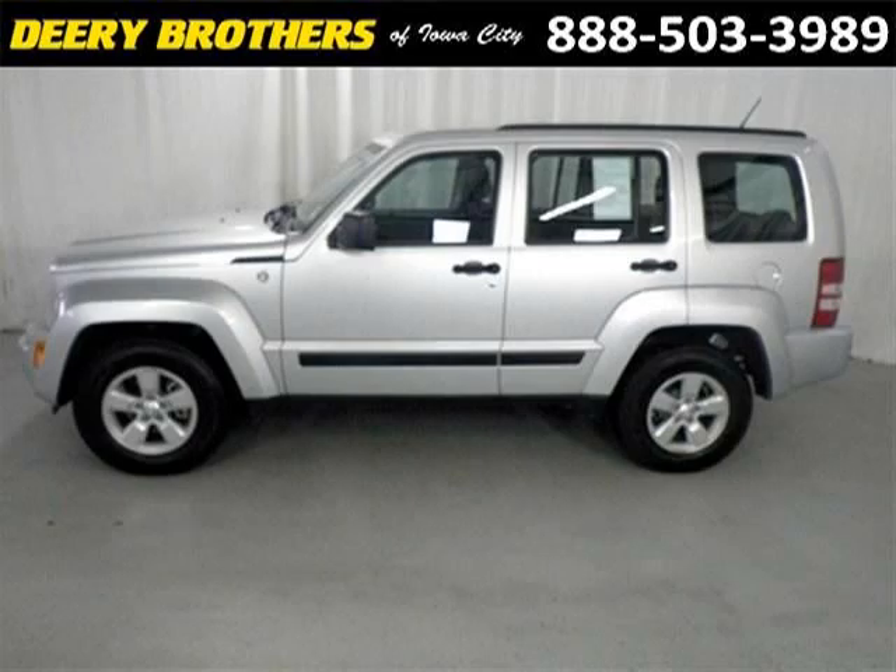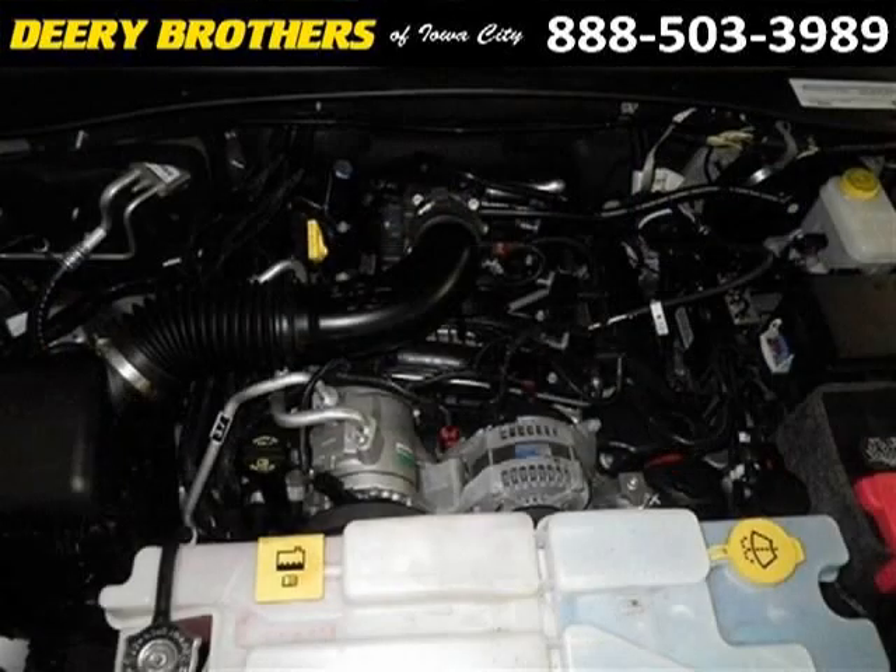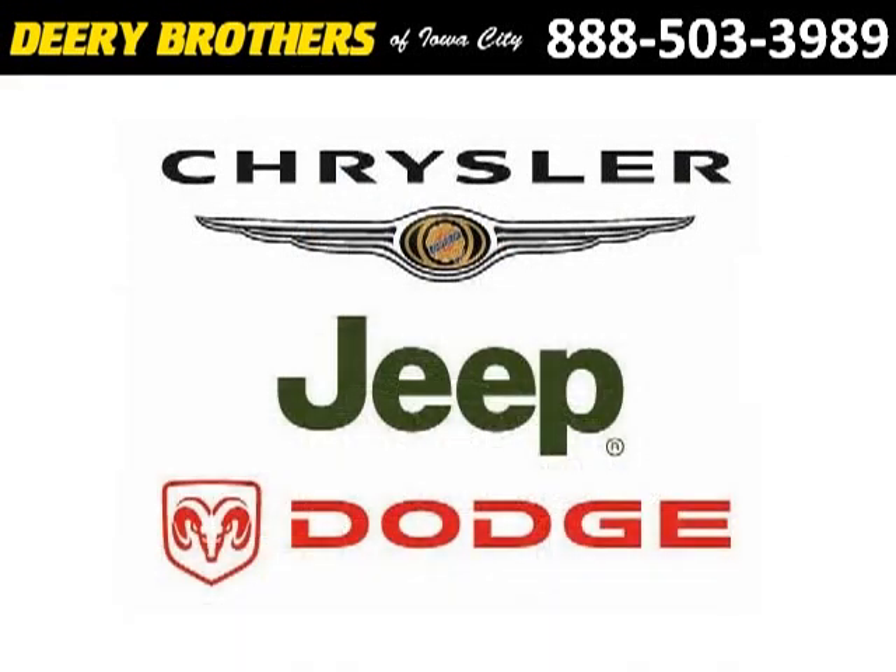The airbags and Dolby Stereo only makes it more attractive. Low miles means it's fresh and ready to get out there. Come in today and take a look for yourself. Deary Brothers is the dealership for you, conveniently located in Iowa City, Iowa off of Highway 1 West Iowa City.